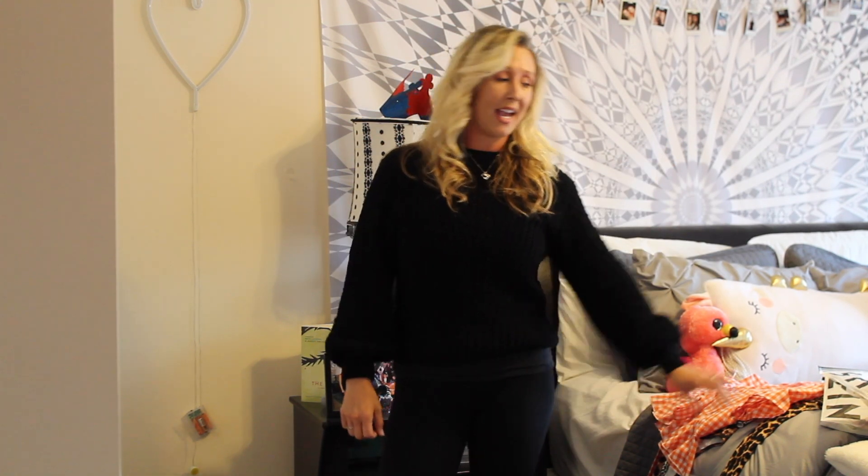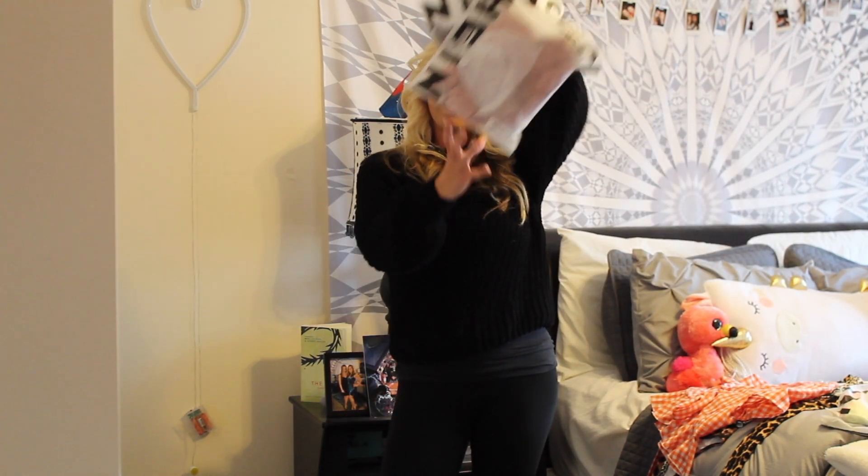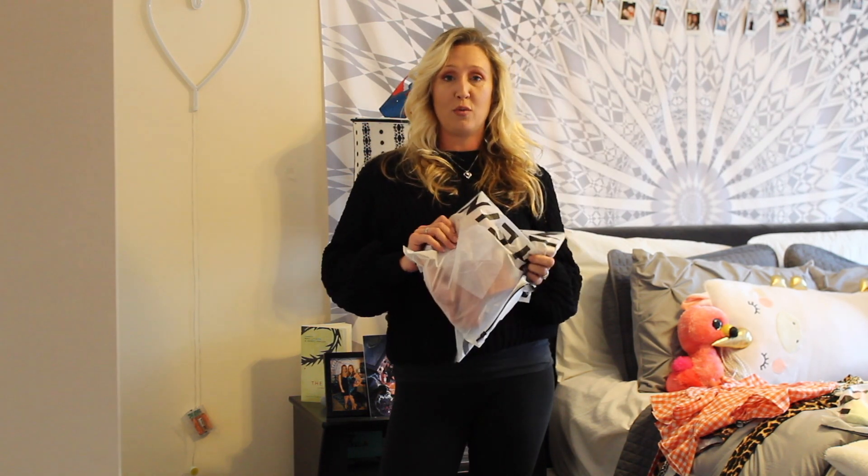Hey guys, welcome back to my channel. If you don't know me, my name is Michelle and we are Americans that live here in the UK. Today we are going to do a Shein haul for you all. We have been ordering way too many items off of Shein, and at first we were kind of hesitant about ordering them because we didn't know the quality — but the quality is good, so we're loving it.